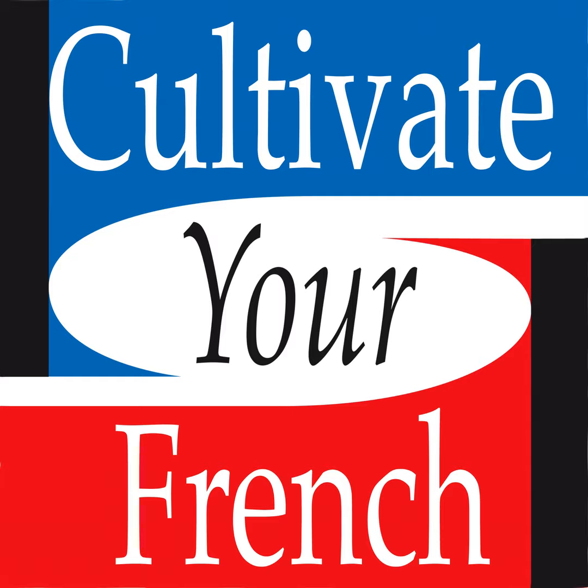Et maintenant, le texte à vitesse normale avec Michaela et moi, rue de Vienne, à Paris, tout près de la gare Saint-Lazare.